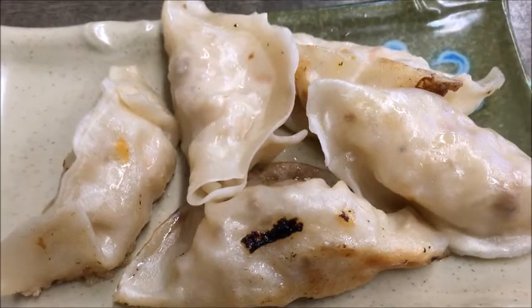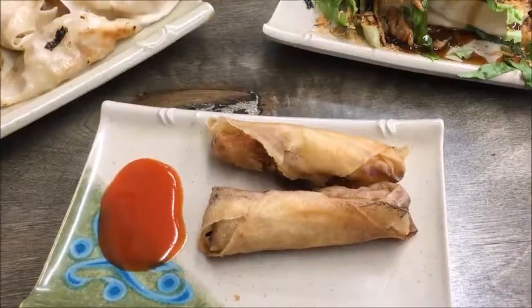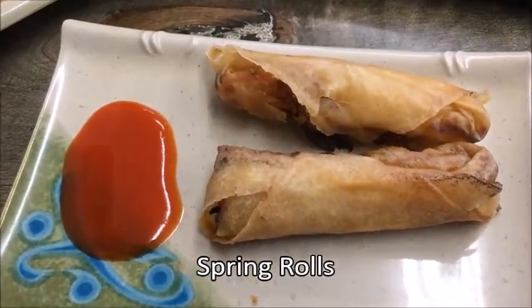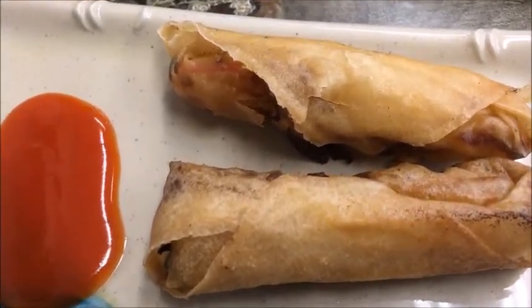Formosa's dumplings would have benefited from a little more mushroom and ginger. The spring rolls looked artisanal or handmade, exhibiting the slight imperfections of something made manually.